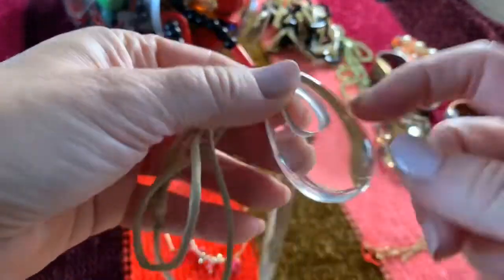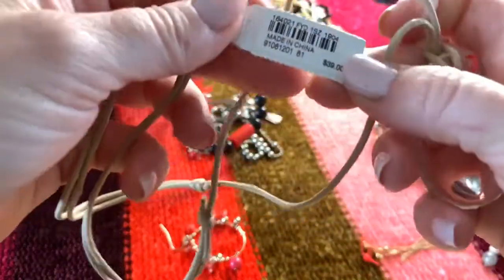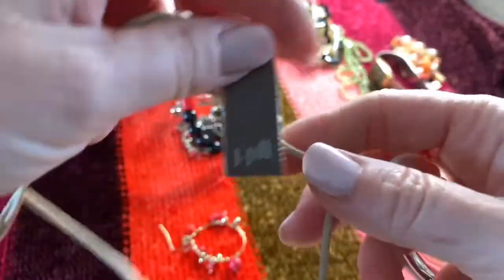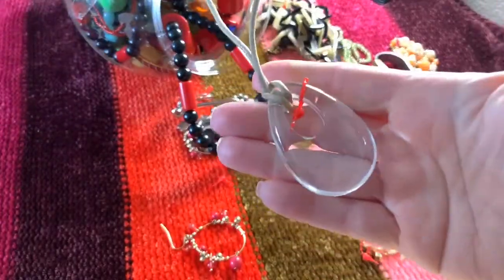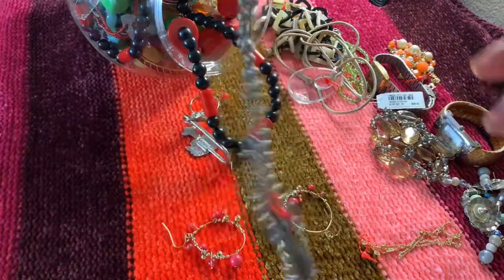And here is maybe a glass pendant. Wow — price tagged at $39. J.Jill. I'll have to look that one up. I have heard of the designer, though.